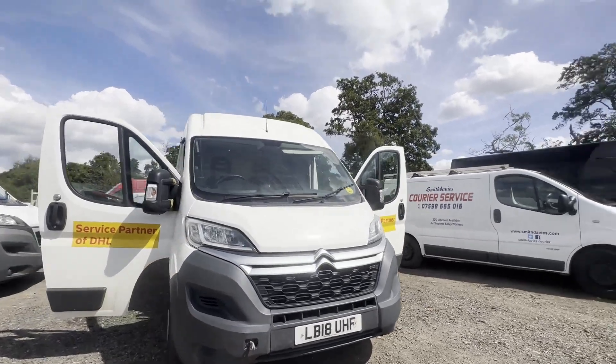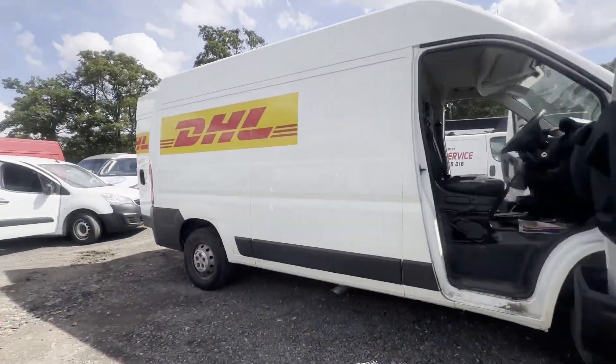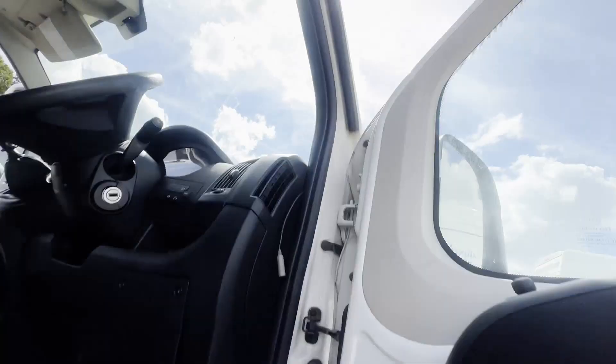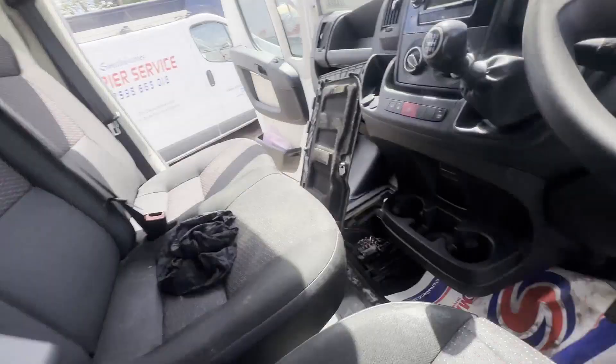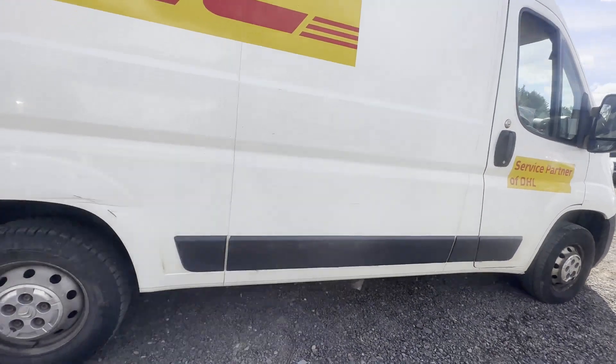2018 Citroën Relay 35 L2 H2, ePris eBlue HDi, body white panel van, mileage 147,531, engine 1997cc.